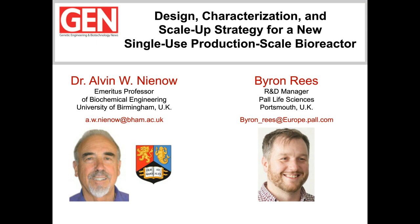Let's meet our speakers. Dr. Alan Nino, Emeritus Professor of Biochemical Engineering at the University of Birmingham in the UK, will begin the presentation by informing us about considerations and methodologies required for scale-up growth conditions for single-use bioprocessing systems. Dr. Nino will be followed by Byron Reese, Senior R&D Manager of Cell Culture Applications at Pall Life Sciences, who will provide real-world data from scaled-up batch cultivations of CHO cells using the Allegro STR bioreactor.